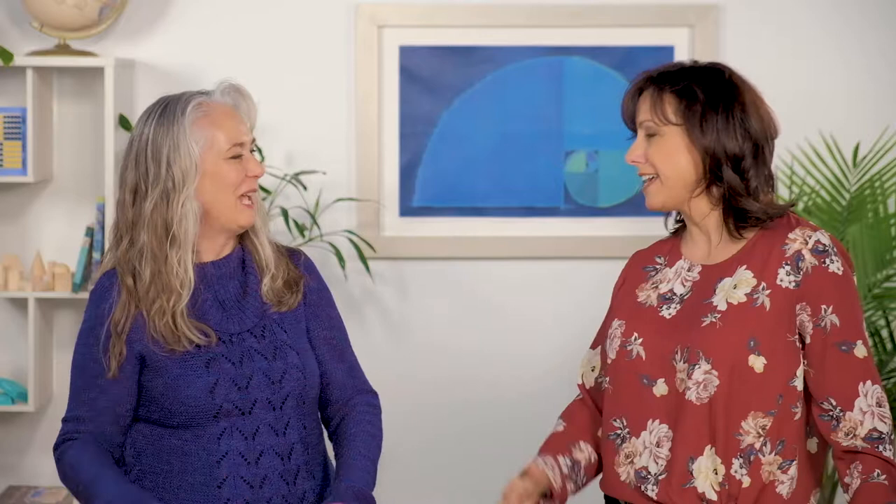Kathleen, thank you for coming and training us as consultants — we sure appreciate it. That helps us be more valuable to our homeschool customers. Thank you, Sarah, for having me.